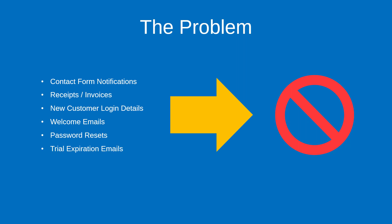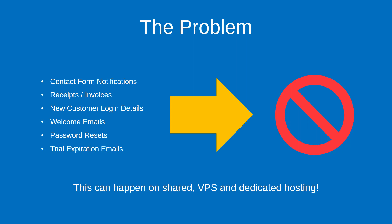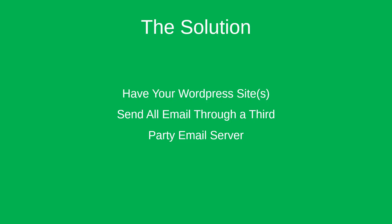The reason why that happens is technical, but intuitively it makes sense. With millions of different WordPress websites out there sending emails, the trust factor is very low. This problem can occur on shared, VPS, and dedicated hosting — I know because it's happened to me on all of these types. The solution is to have your WordPress site send all email through a third-party server.